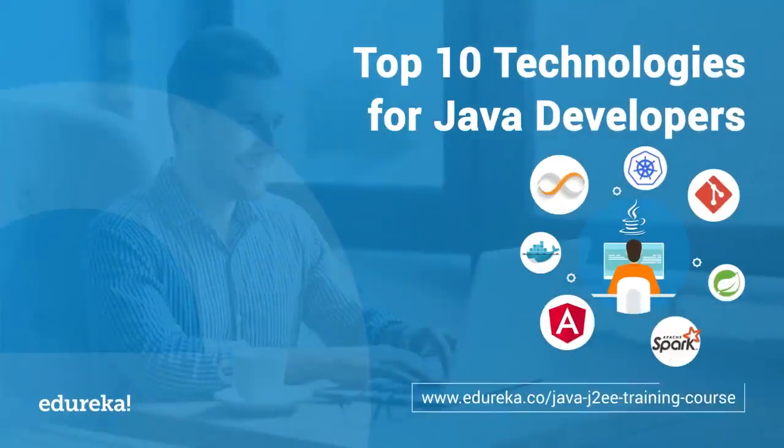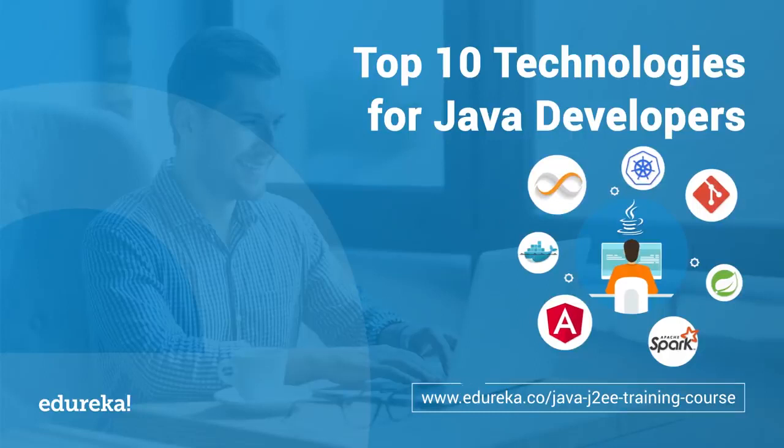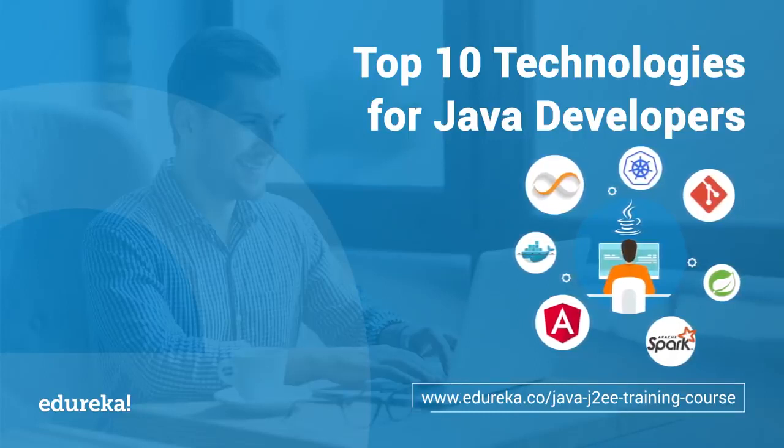Hello and welcome everyone to yet another tech enthusiastic video from Edureka. Today we will learn about the top 10 technologies that have taken the world of software development to greater heights and are must to be learned by every Java developer.